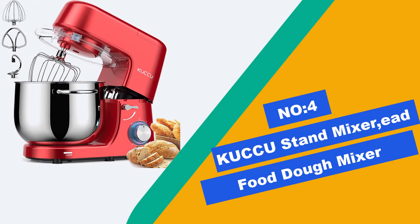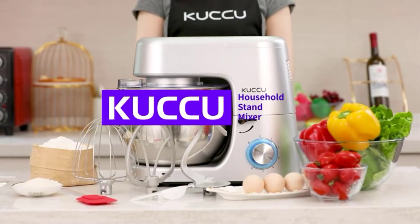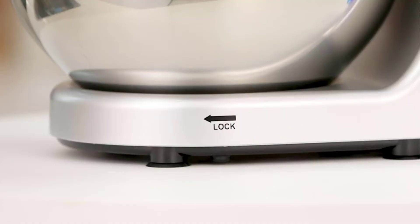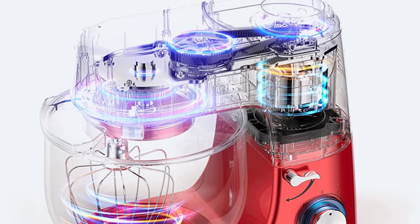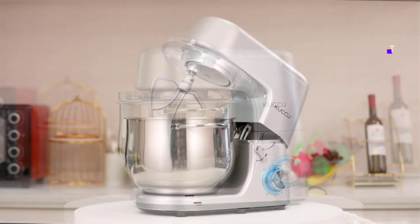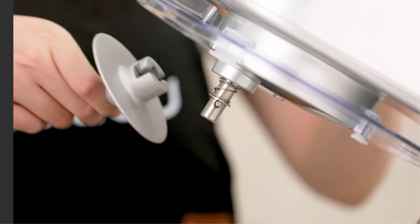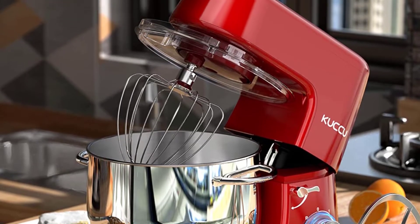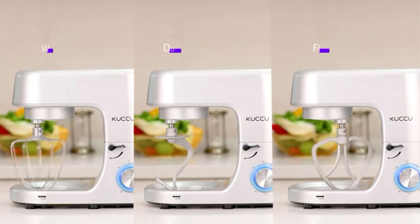Number 4: Kaku Stand Mixer — 8.5-quart high capacity, 660W high-performance motor, big stainless steel mixing bowl. Each Kaku kitchen stand mixer comes with a dough hook, flat beater, wire whip, and pouring shield, avoiding mess during the kneading process. You can enjoy the fun of making cakes, bread, cookies, pastry, muffins, and waffles. The tilt-head and anti-slip stable design lets you tilt the head of the mixer and press the button to turn off the power immediately, which is safer. Non-slip silicone feet keep the machine stationary and avoid moving or bouncing during operation.